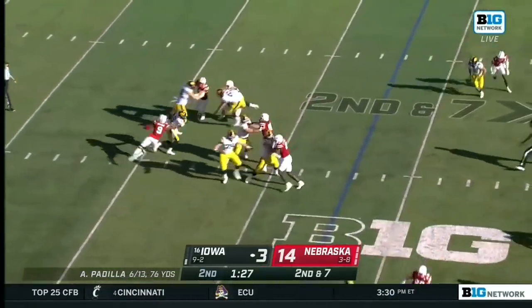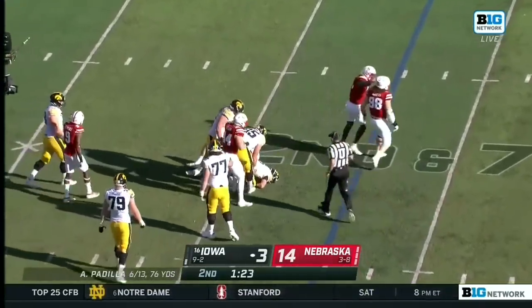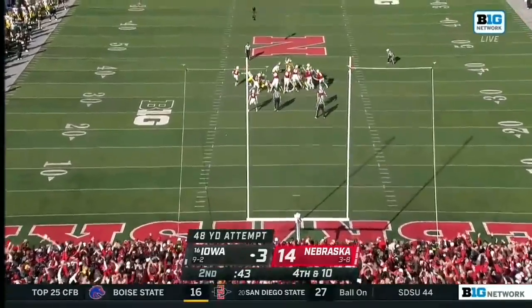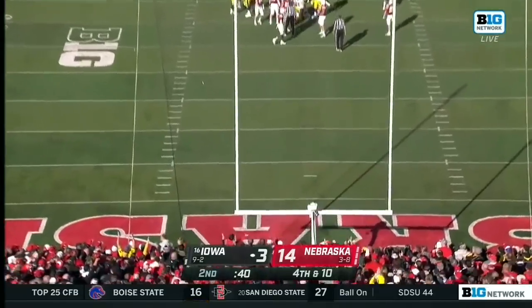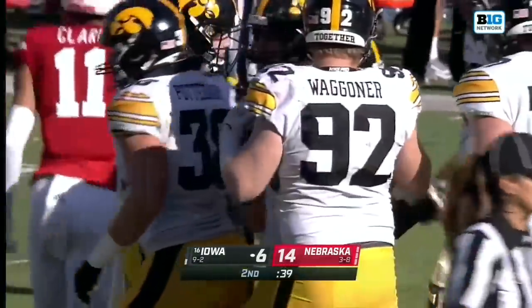Second down at seven. Pressure — Dismute — and they get to him. Hit from 51 earlier, and this time no problem again. He is having a sensational season.